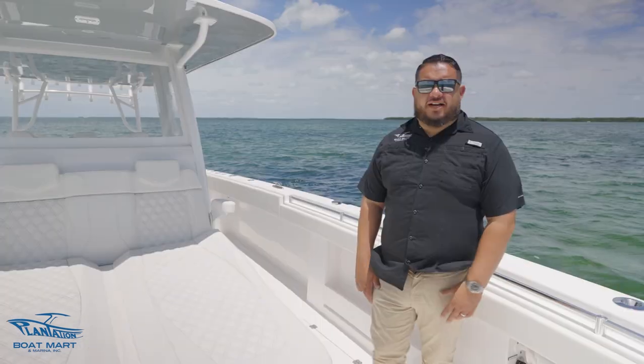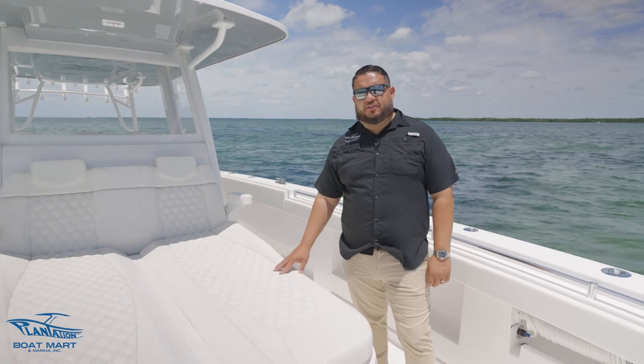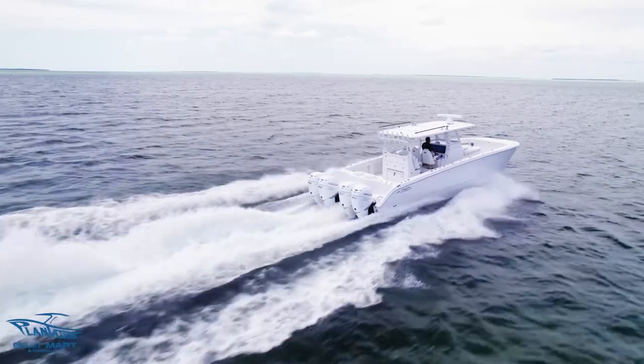Well ladies and gentlemen, that concludes our walkthrough of this beautiful 2023 40 Cat Invincible that we have available for sale. For more information please give us a call, or you can visit us at www.plantationboat.com.